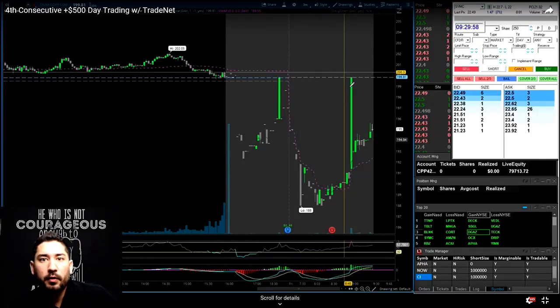Hey guys, Blake here. Just want to go over a couple of trades from earlier today. There are a few trades but I'm going to keep the video as quick as I can.